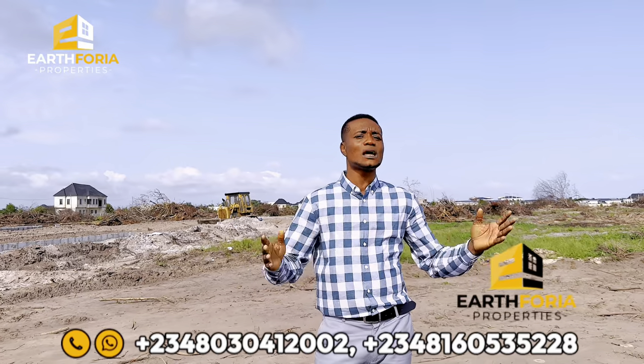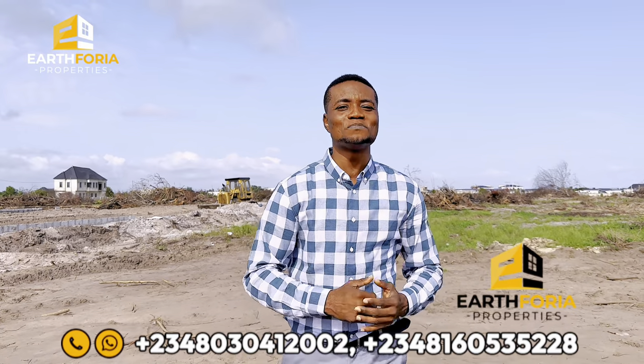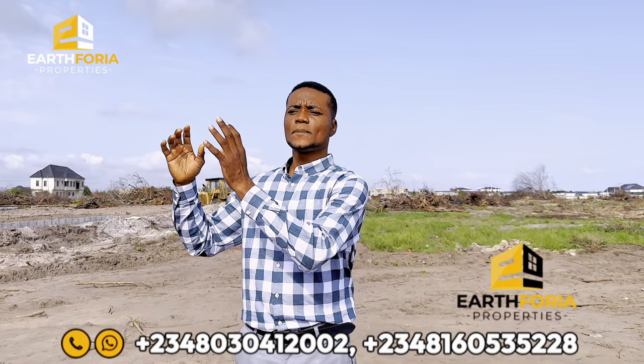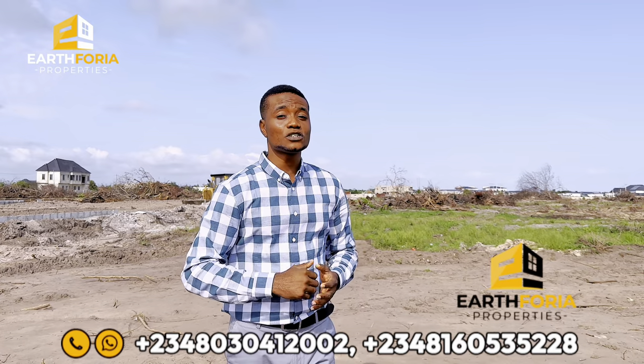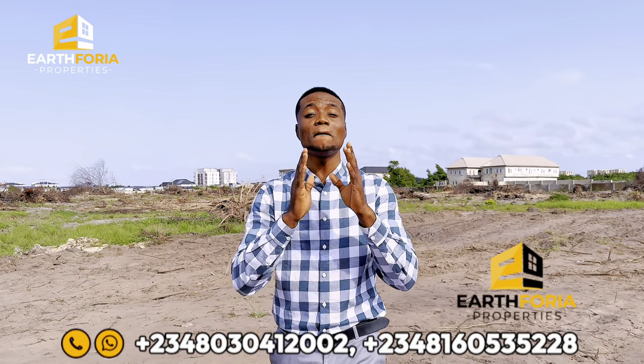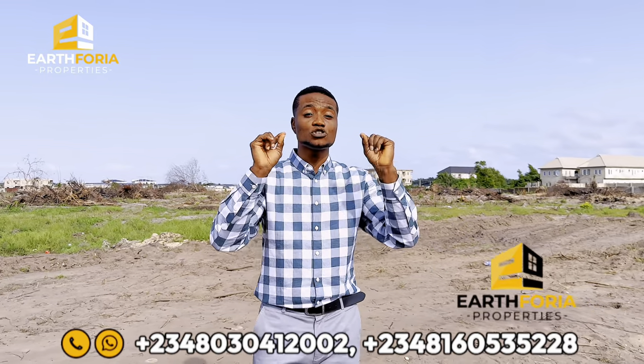For the 600 square meter plots — for those who want bigger space to build something very large — the price for a payment plan of zero to six months is 30 million naira. Spreading your payment to up to 12 months, 600 square meters will be selling for 32 million naira. For those who spread their payment up to 18 months, 600 square meters will be going for 34 million naira. The deposit for land is just 3 million naira.